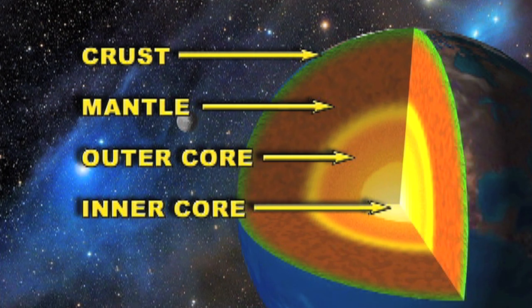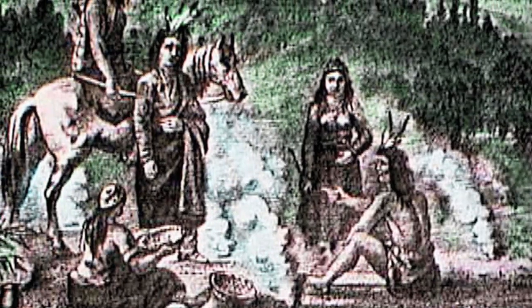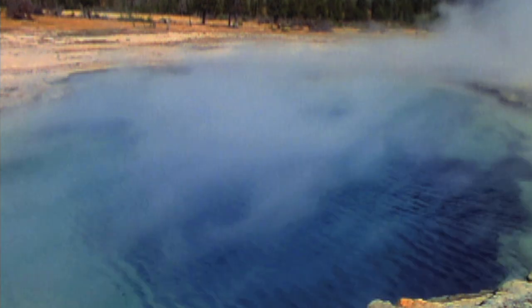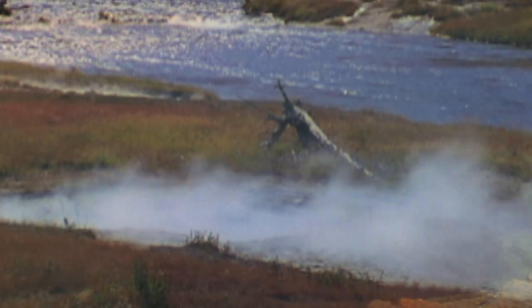Humans have been using geothermal energy for at least 10,000 years. The Romans, Chinese, and Native Americans all built their villages near hot mineral springs for warmth, where the underground water was thought to have healing powers. But it's only been recently that we've harnessed the Earth's warmth to generate electricity.